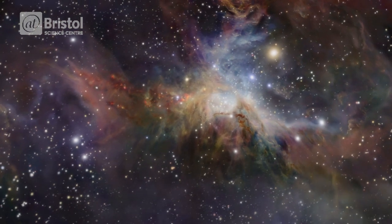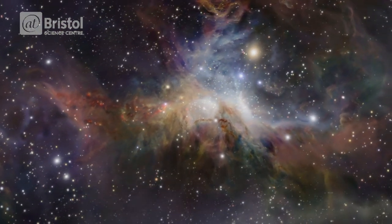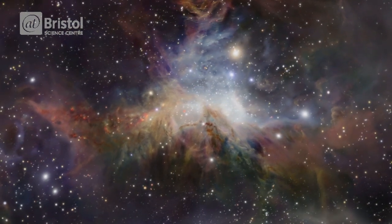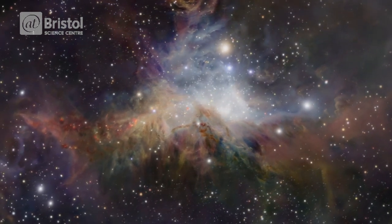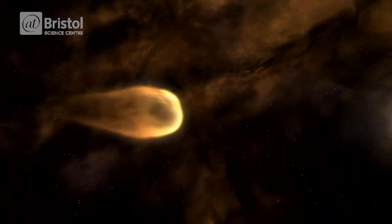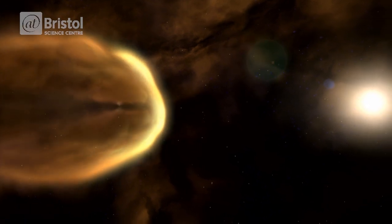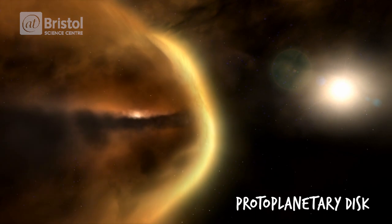These stars are very young, only a few million years old. This might sound like an extremely long time to me and you, but in star terms they are only babies. And as a young star begins nuclear fusion, converting hydrogen into helium, powerful telescopes may be able to reveal a rapidly spinning disk of gas and dust that surrounds the star, called a protoplanetary disk.